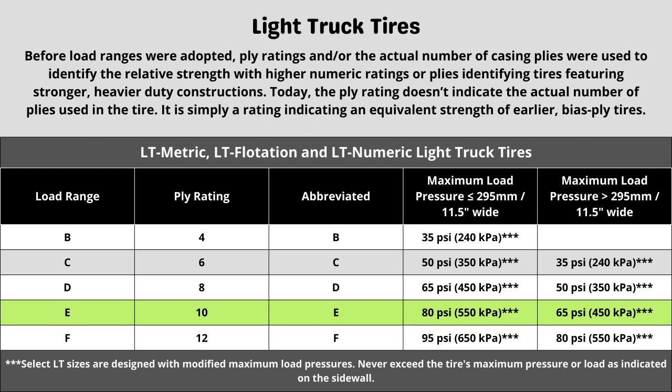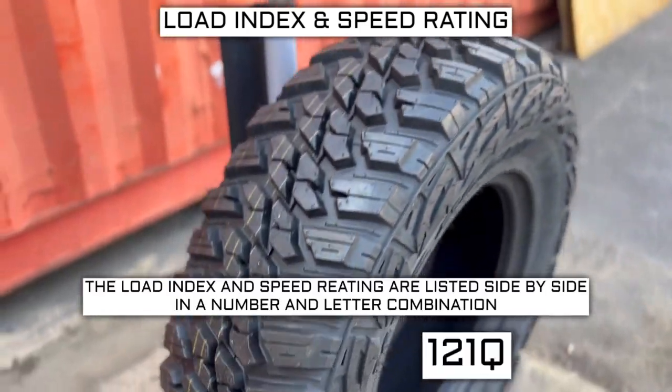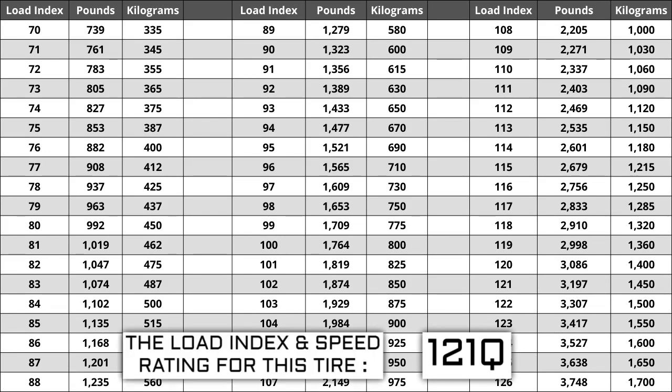Now let's talk about the other two components: load index and speed rating. Next to your tire size, you will see a number and letter combination like 121Q. The number 121 is the load index, which is the number relative to the weight capacity of the tire. The higher the number, the greater the load carrying capability of the tire.